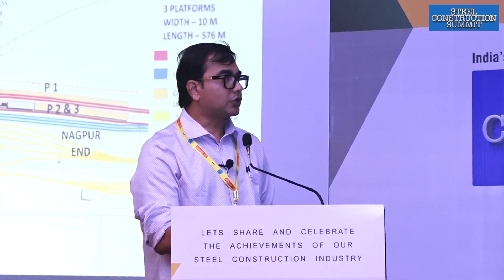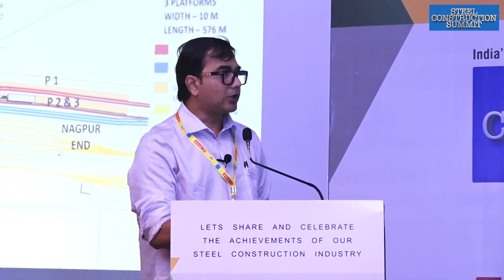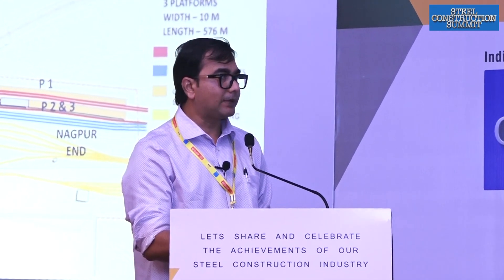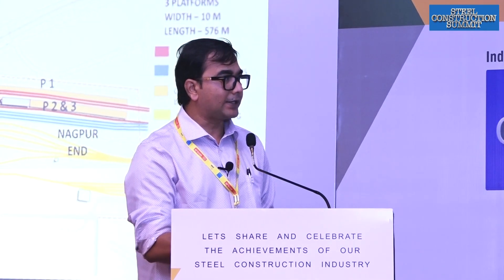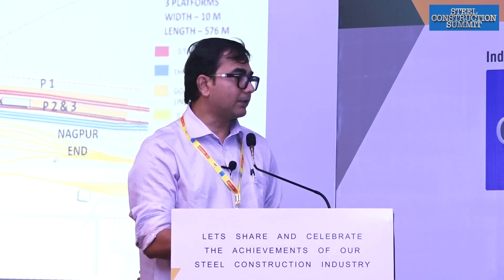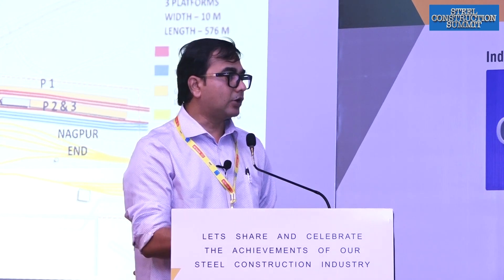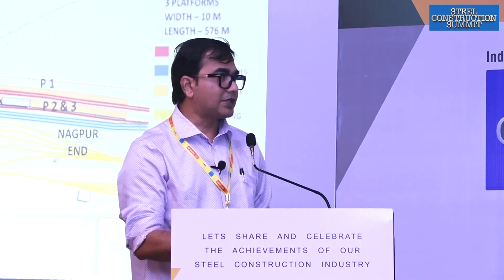In future, four more railway platforms are going to come up, and also a new station building is being planned on the east side, so that the load is reduced because the city is being developed on the eastern side. The corporation and the railways want the east side to be developed on a major front.